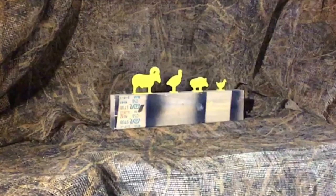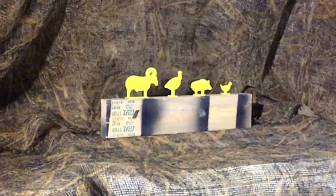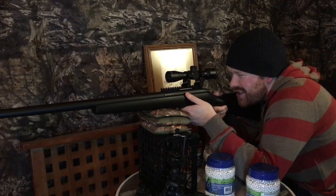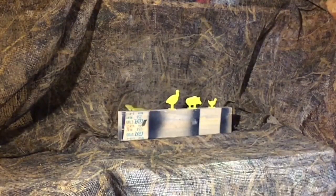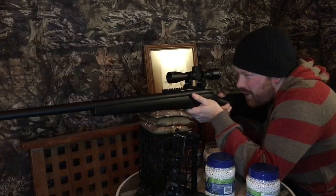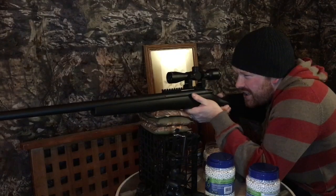We have our targets set up here at 23 feet. Let's see how I do. Go for headshots, eh Lloyd? We're going turkey now, eh? Turkey season.